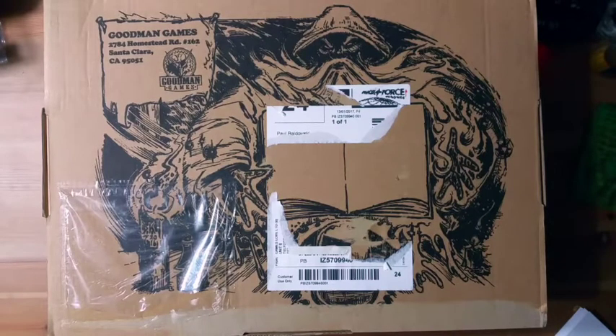Hi, this is Paul Wodowski from Borders.com and Geek Native. I just wanted to do an unboxing here because this is something I've been looking forward to.